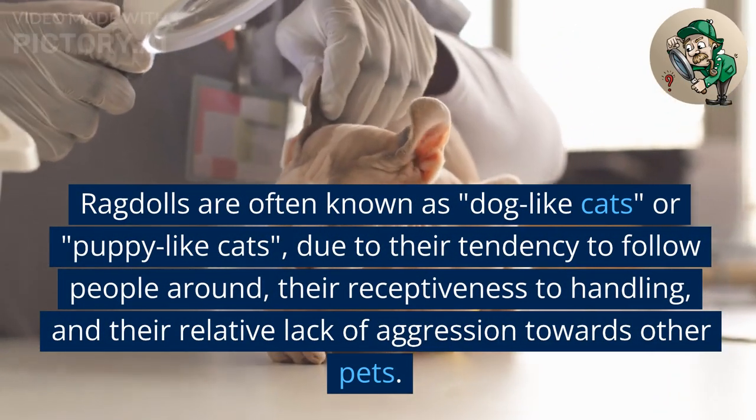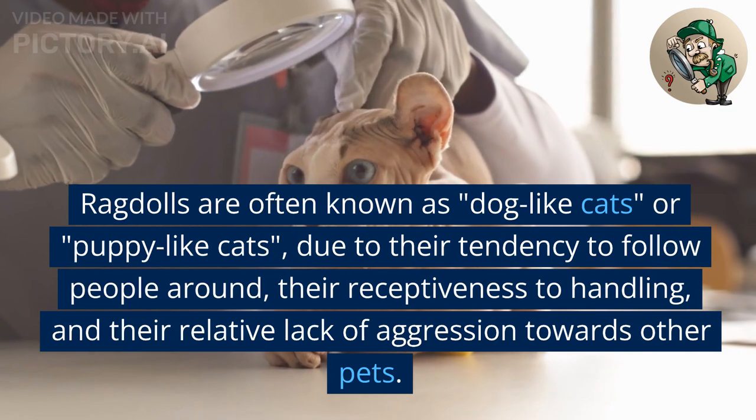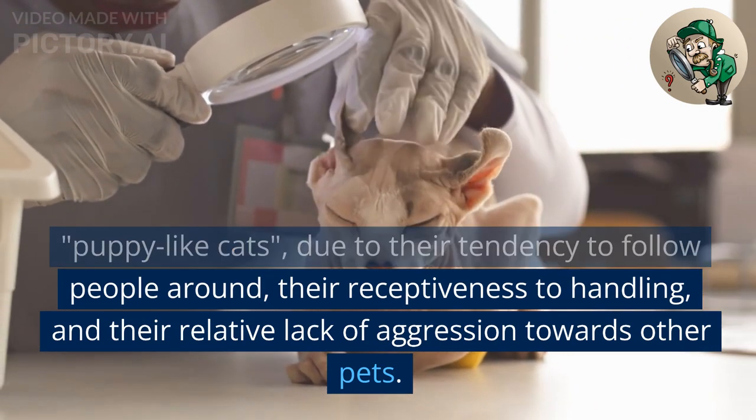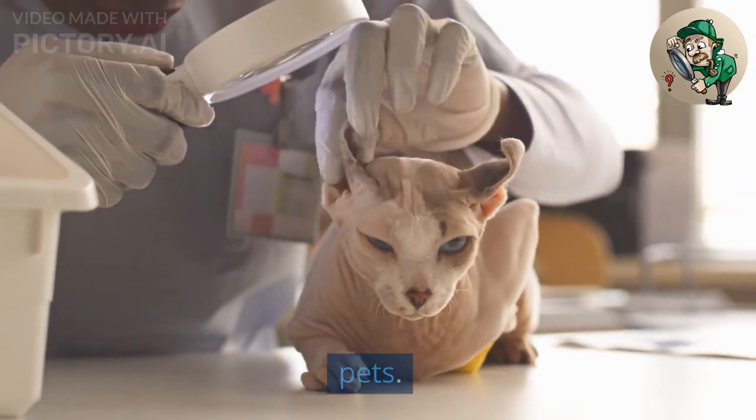Ragdolls are often known as dog-like cats or puppy-like cats due to their tendency to follow people around, their receptiveness to handling, and their relative lack of aggression towards other pets.